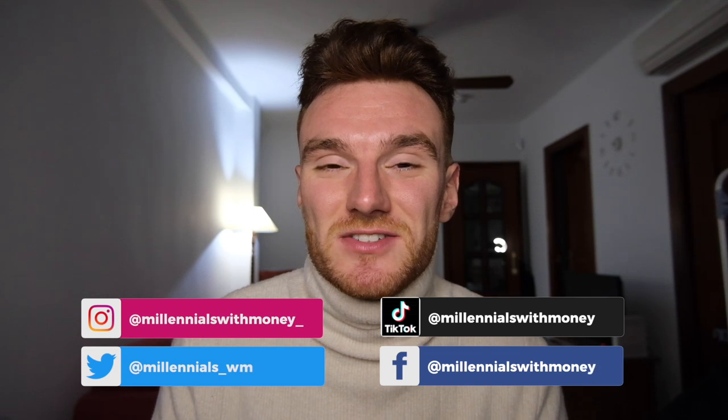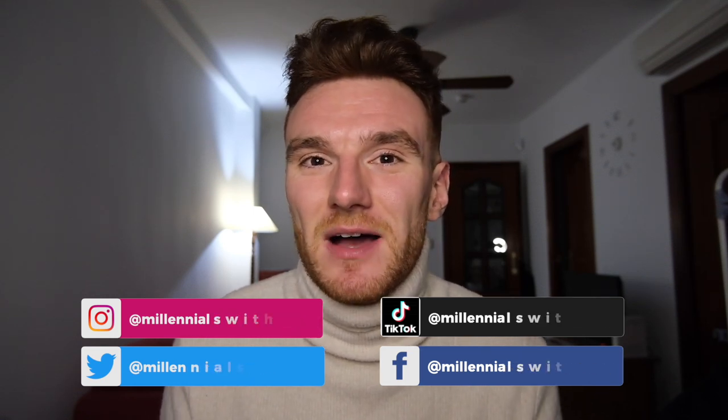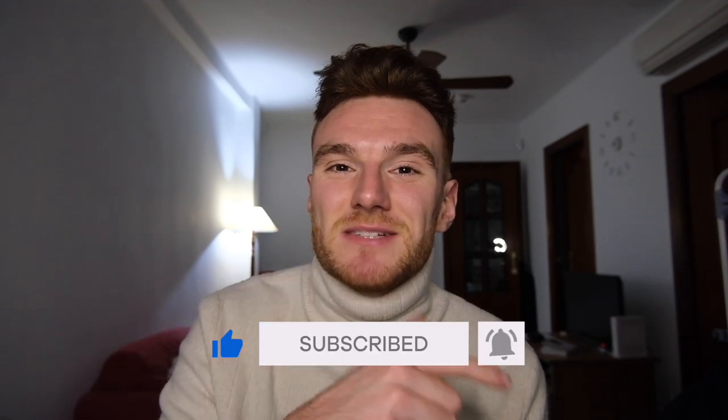So we've covered all the costs associated with buying a property in Spain. Leave a comment and let me know if you found this helpful and if you'd like to see more videos on Spanish property. Check out my other videos and if you like this content, hit the subscribe button with the notification bell so you don't miss a single update.